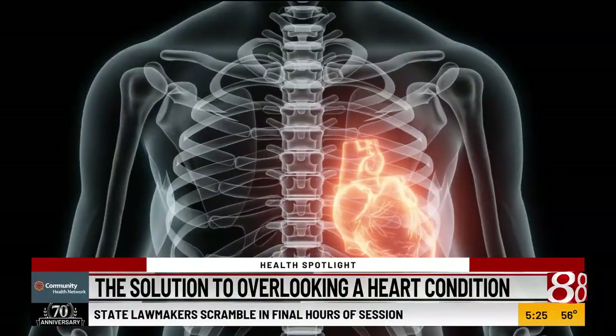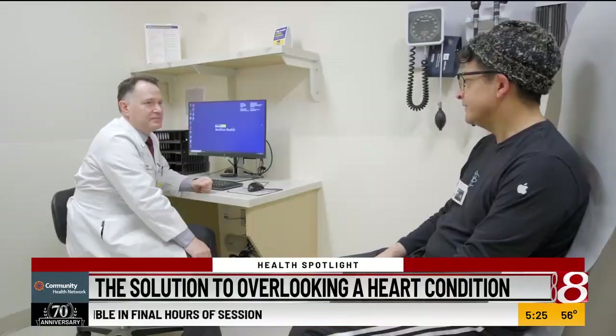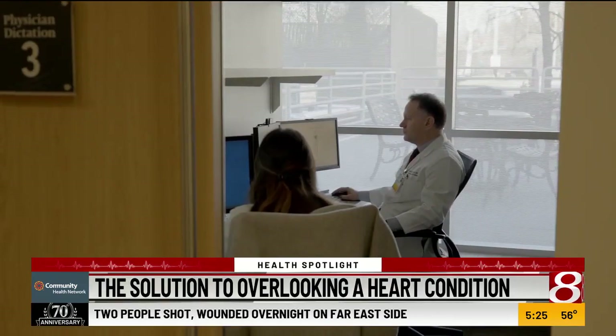In today's Health Spotlight, one doctor shows you how genetics has been proven to play a huge role in making treatment possible. Dilated cardiomyopathy, or DCM, enlarges the heart, preventing it from pumping enough blood, and a recent study indicated dozens of inherited genes are the cause.